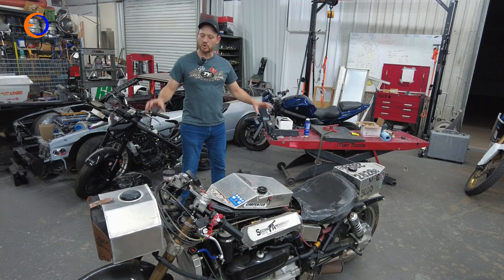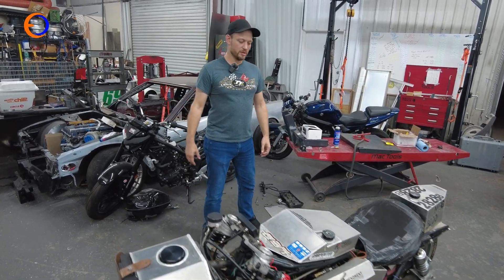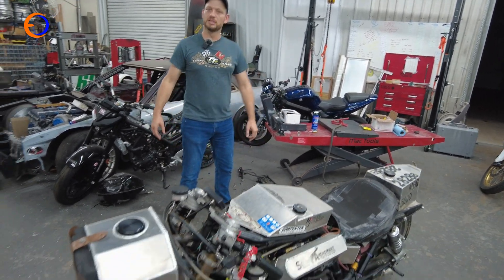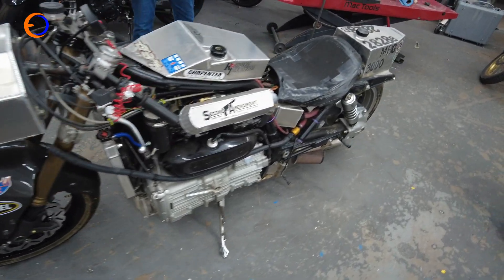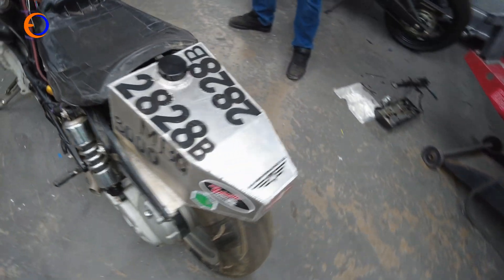Most of it used to be a Triumph Rocket 3 — a first year bike from 2004. We took it racing in its original form, just glued a turbo to the side of it, hauled ass, barely any boost, went right up to the rev limiter. I think it'd only go 160 miles an hour, so we took the off season and did some things to it.